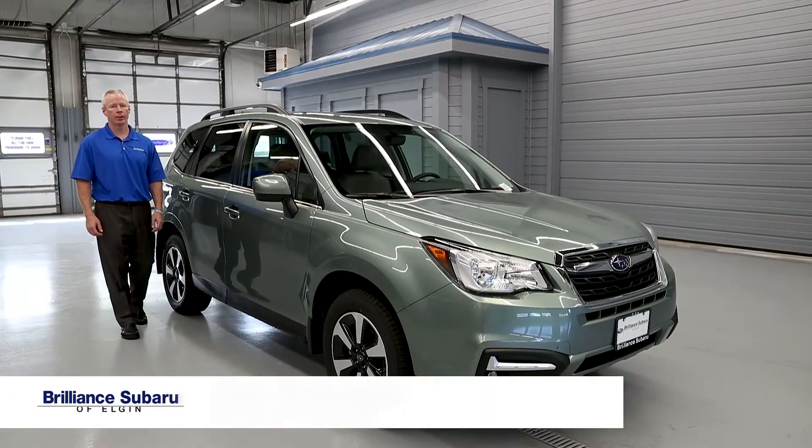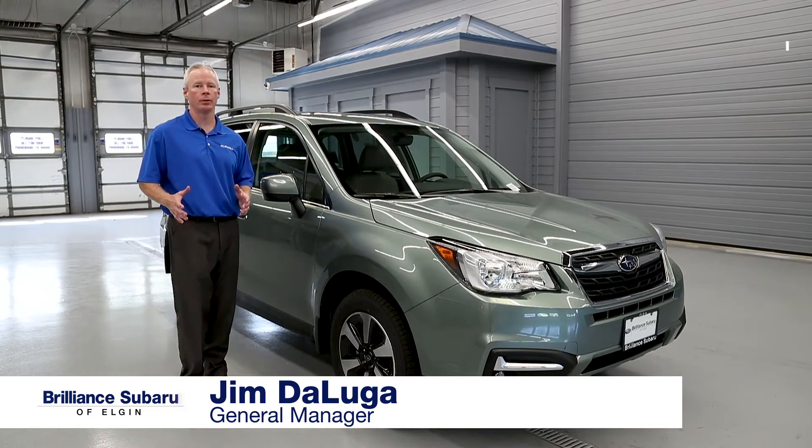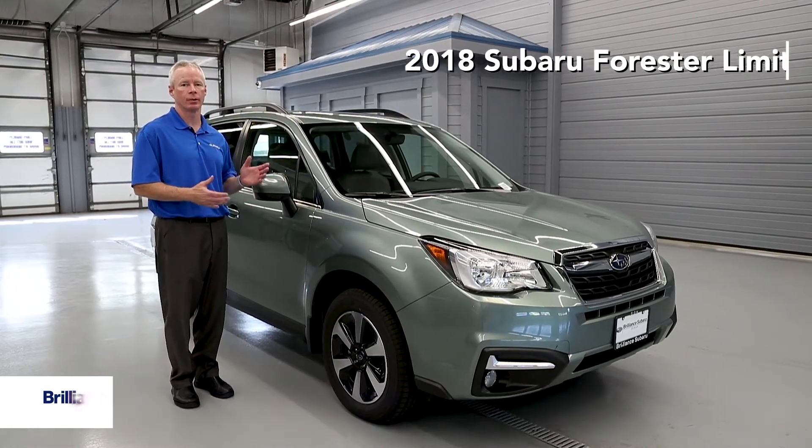Hi, I'm Jim DeLuga, the General Manager at Brilliant Subaru in Elgin, and I'm here to tell you today about the all-new 2018 Subaru Forester Limited.